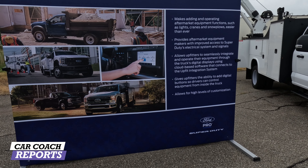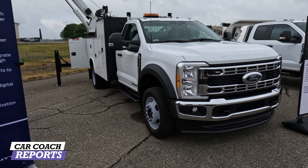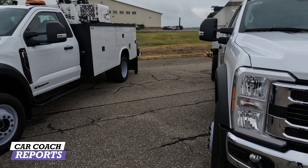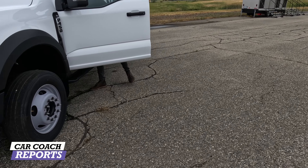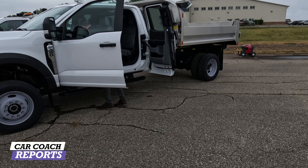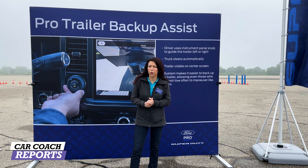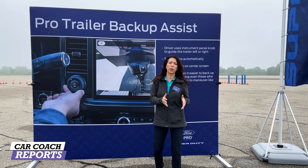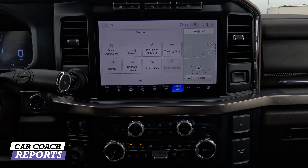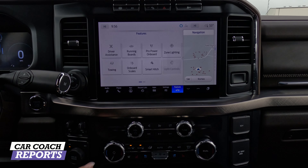F-350s and F-250s are commonly upfitted for plows — essential if you live somewhere like Buffalo. You can also put winches on them. There are emergency truck configurations as well. New apps integrate fleet management systems. Ford is number one in upfitting these commercial trucks for emergency vehicles, ambulances, and utility trucks as part of their commercial upfitting program.